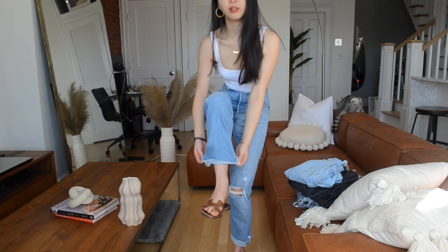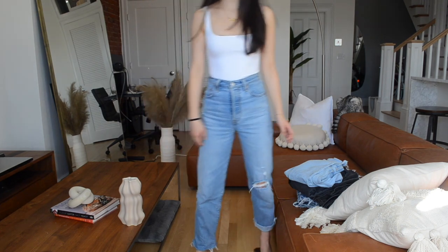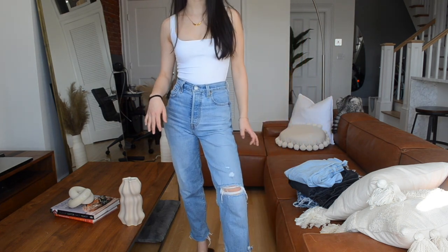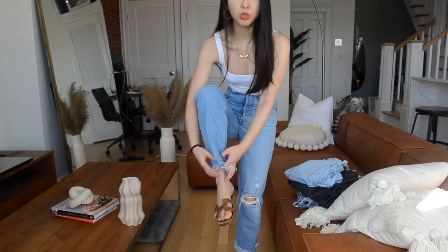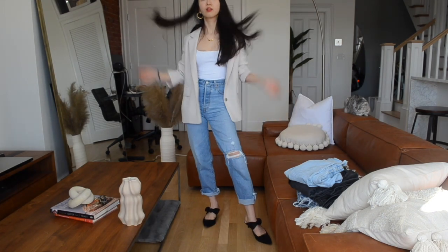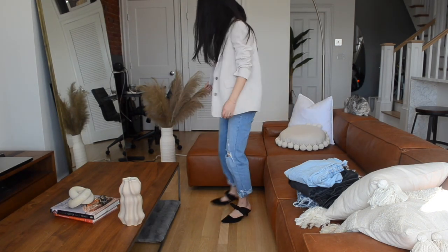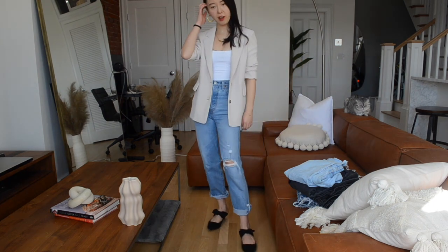I purchased the 30-inch inseam and I'm 5'3", so it definitely fits pretty long on me and I prefer a crop length jeans. That is why I like to roll it up. You can definitely dress it up and down — if you want to dress it up, just wear a blazer and black shoes and you're ready to go.